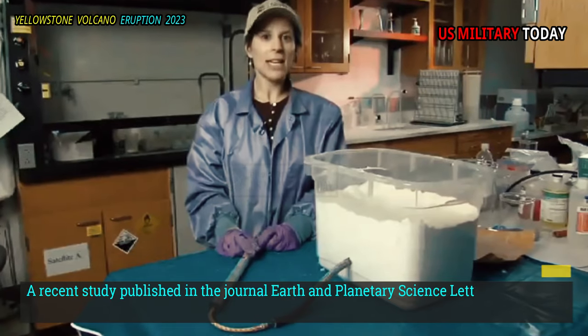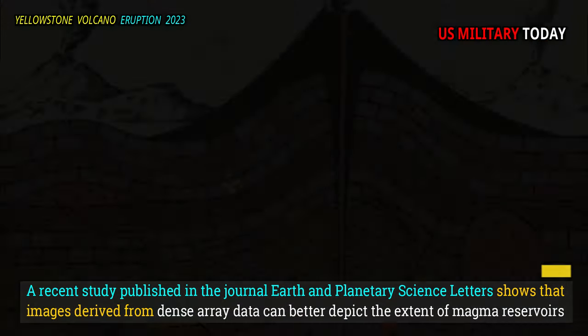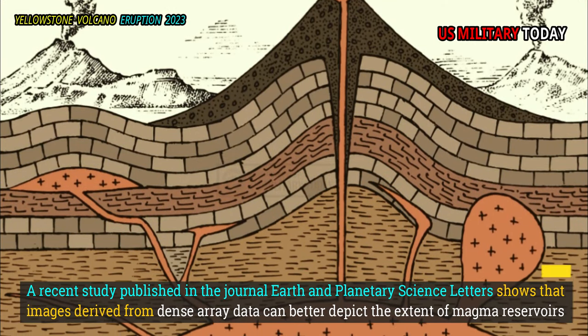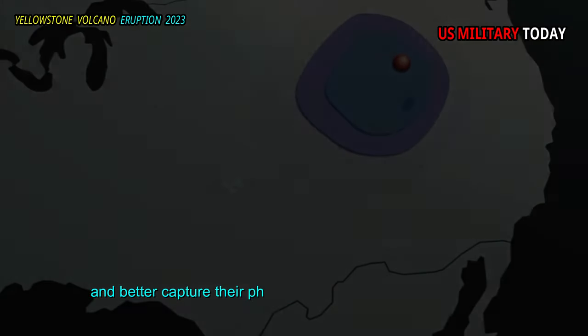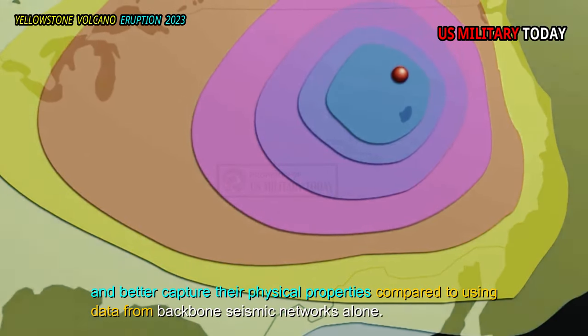A recent study published in the journal Earth and Planetary Science Letters shows that images derived from dense array data can better depict the extent of magma reservoirs and better capture their physical properties compared to using data from backbone seismic networks alone.